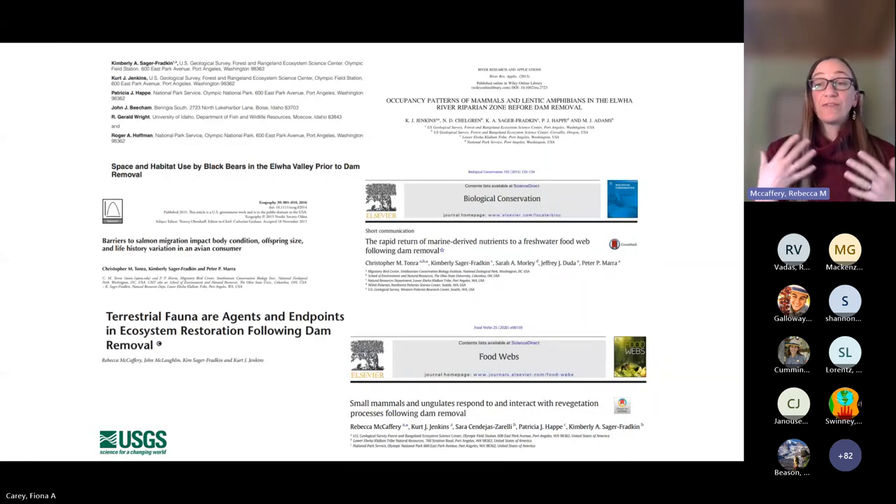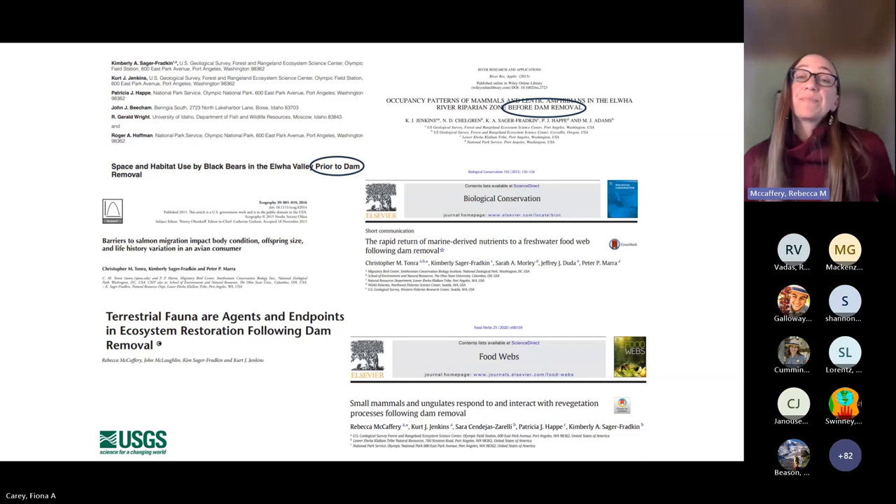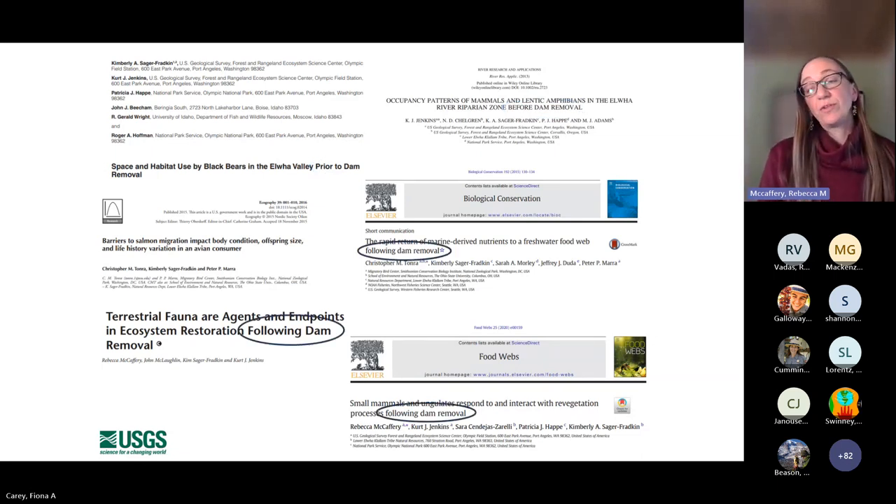This work is part of a larger program documenting and studying wildlife use in these areas, including a series of studies done before dam removal and a series during and after dam removal, looking at different groups of species. We're really just trying to add to this whole ecosystem restoration through the wildlife lens and how it fits into what's going on in the Elwha.